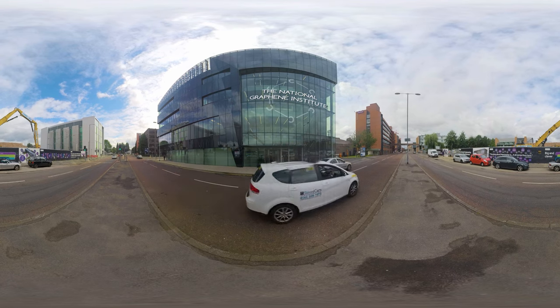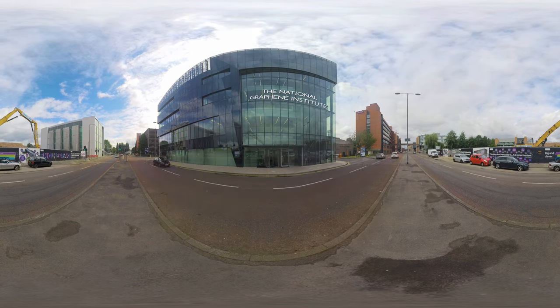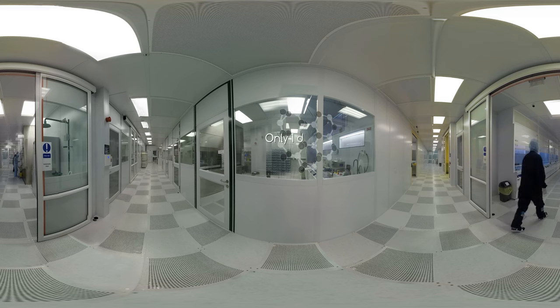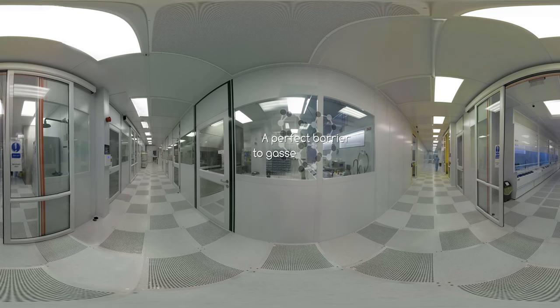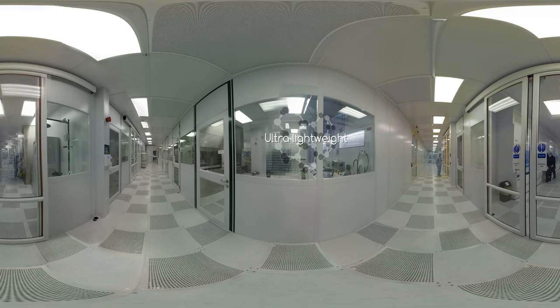where academics and their industrial partners perform world-class research. The NGI boasts 1,500 square metres of clean rooms — the world's largest academic space of its kind, dedicated to graphene and 2D material research.